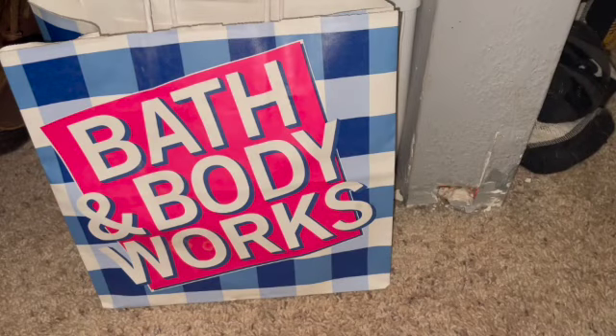Hello, welcome back to my channel. So today I have a Bath and Body Works empties video for you. I guess this would be spring empties. I have been using a different body wash recently that's not Bath and Body Works, and then I've been using a mini body wash as like a bubble bath when I take baths.